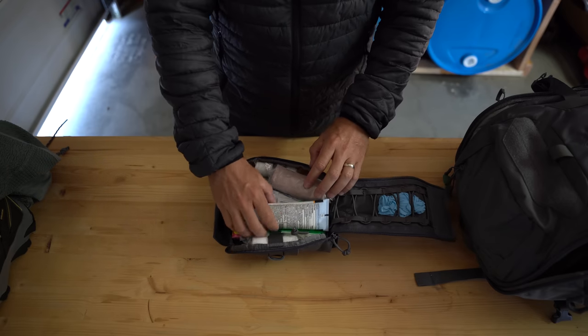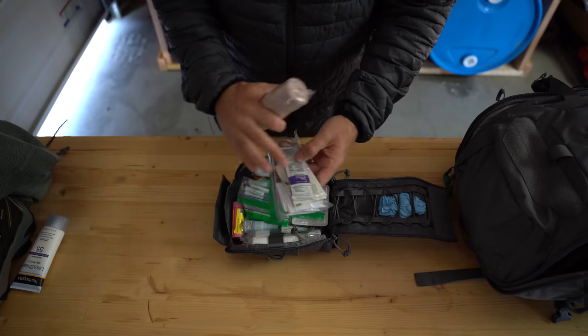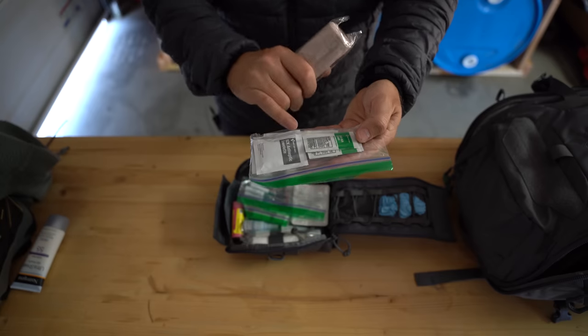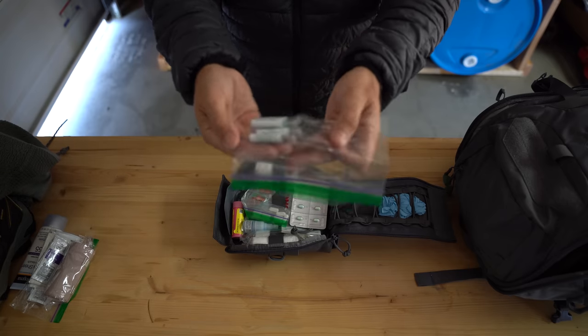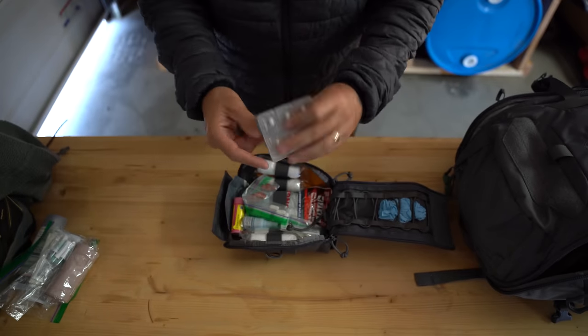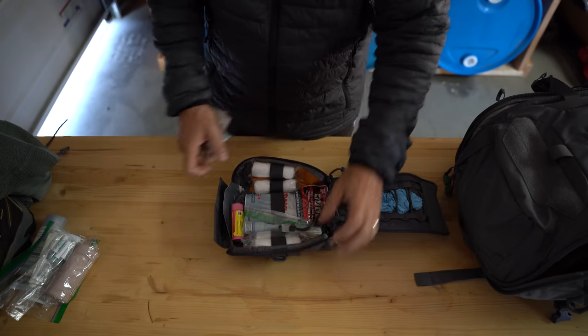I'm not going to go through every little detail but I'll give you a quick overview. I've got gloves, sunscreen, an ace bandage, different types of antiseptic, different wipes, BZK, anti-itch cream, Neosporin. We've got items for bug bites, different types of painkillers, and additional gauze.